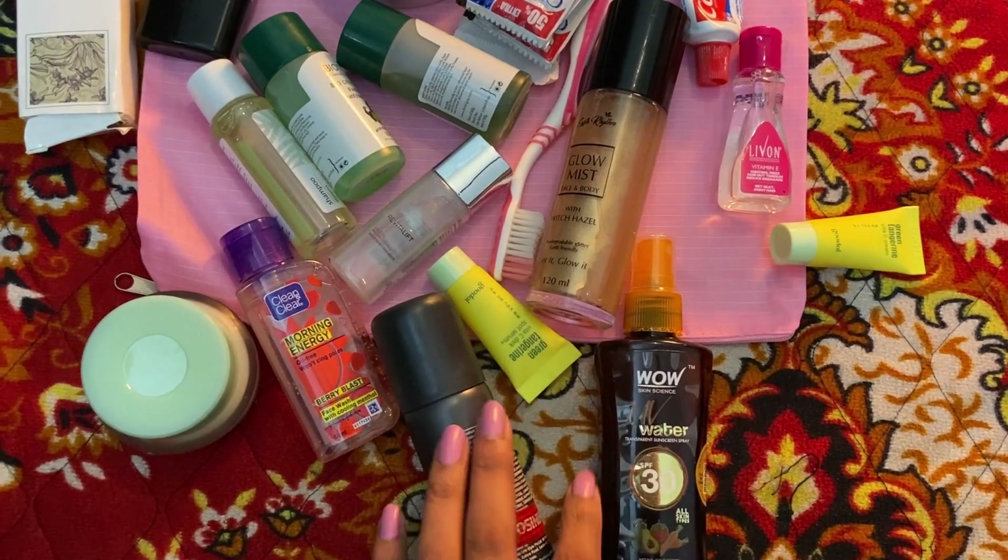Another thing I recently bought and keep while packing is this foldable bag from Decathlon. It retails for only 199 rupees. It has a zip and you can unfold it into a big bag that you can carry on your shoulder or on your back. I usually carry this because it's waterproof and if you have wet clothes or anything you can keep them in it.